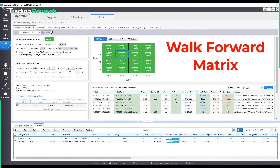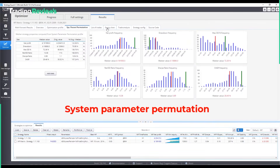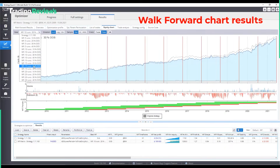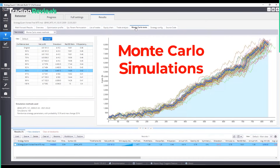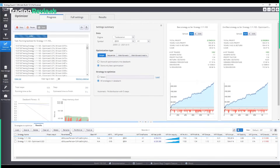Walk-forward optimization tests your strategy on unseen data so you know it's not just lucky — it's built to adapt to different market conditions. This feature is a big deal if you're worried about overfitting. You can also run robustness tests like Monte Carlo simulations to see how your strategy holds up under different scenarios. This helps you figure out if your system can handle market volatility or if it's just a fair weather friend.